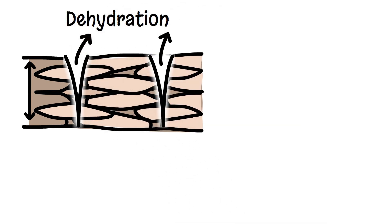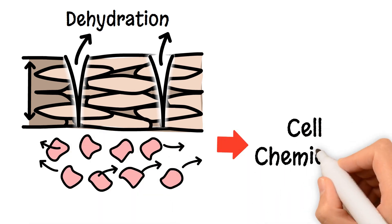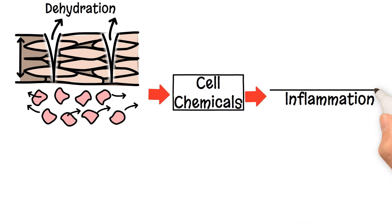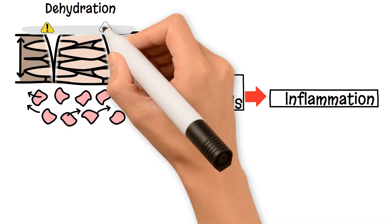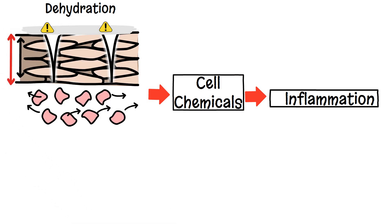A thick stratum corneum is brittle, and cracks allow moisture to leave through these microchannels. Dehydration of keratinocytes causes fractures in the cell walls, allowing the release of cell chemicals, causing irritation and inflammation. Most non-medical creams bought in a drug store or over the counter will literally sit on the skin surface, blocking the exfoliation process of skin cells, making the stratum corneum thicker. The build-up of more dead skin cells causes lazy skin syndrome due to the dehydration, chemical release and inflammation in the epidermis.